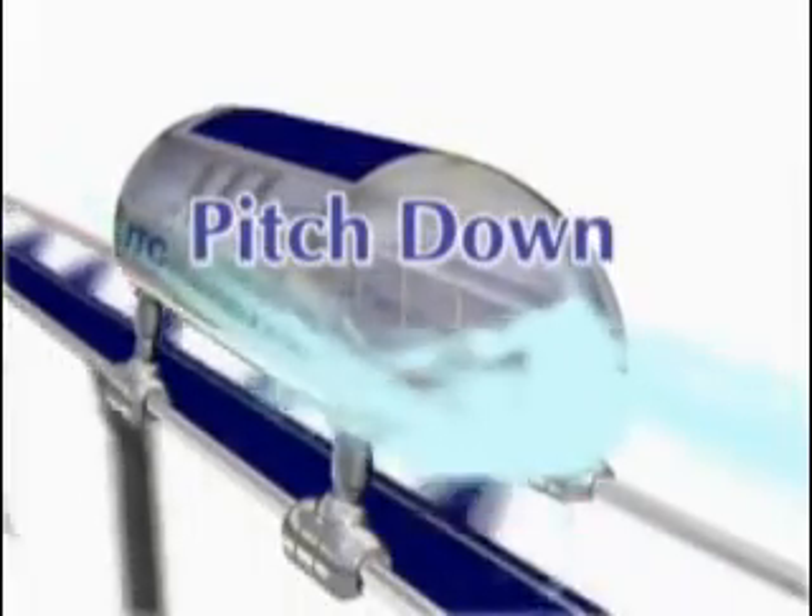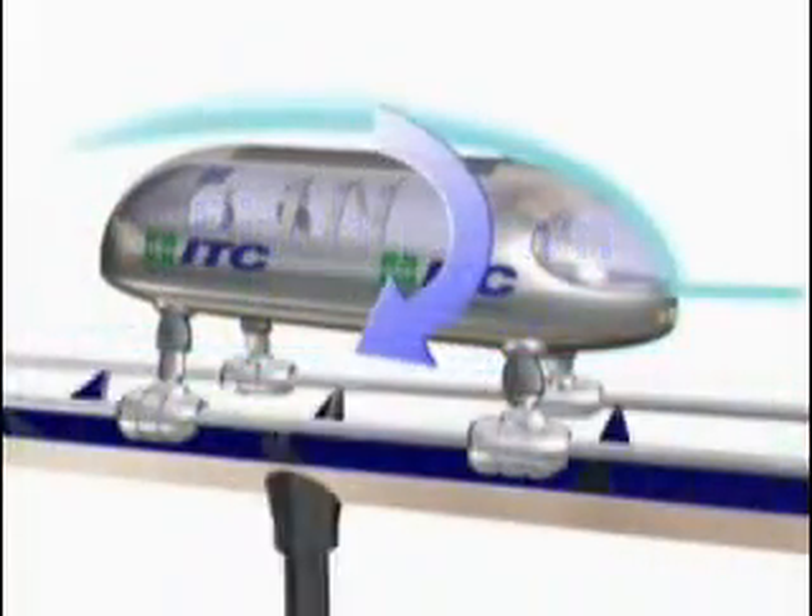The expected performance of this system should allow a full champagne flute to stand on a table virtually undisturbed during normal operations.